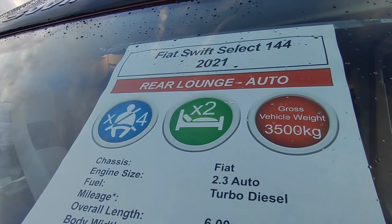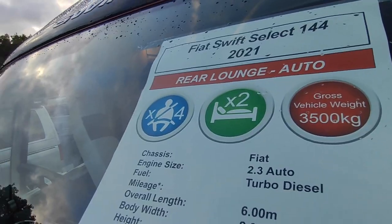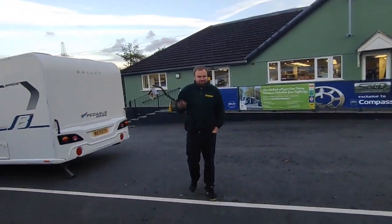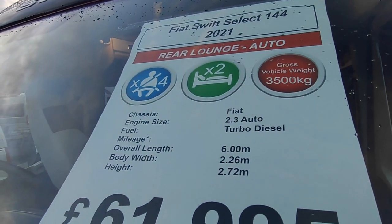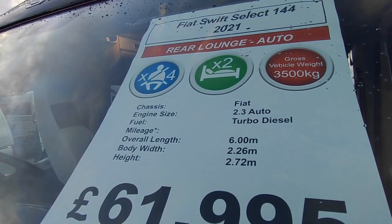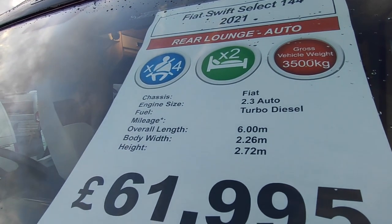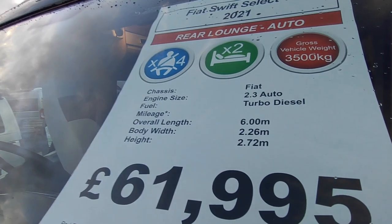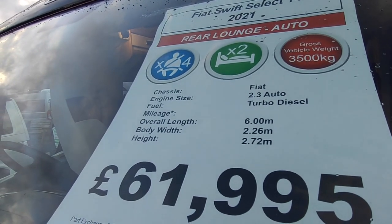It's a rear lounge, 2021, automatic, and it's a three-berth with four seatbelts. Three and a half tonne, based on the Fiat Ducato, 2.3 with the new nine-speed automatic turbo diesel. It's a 140 horsepower engine, not the 120 entry-level one, with just over three thousand miles on it.